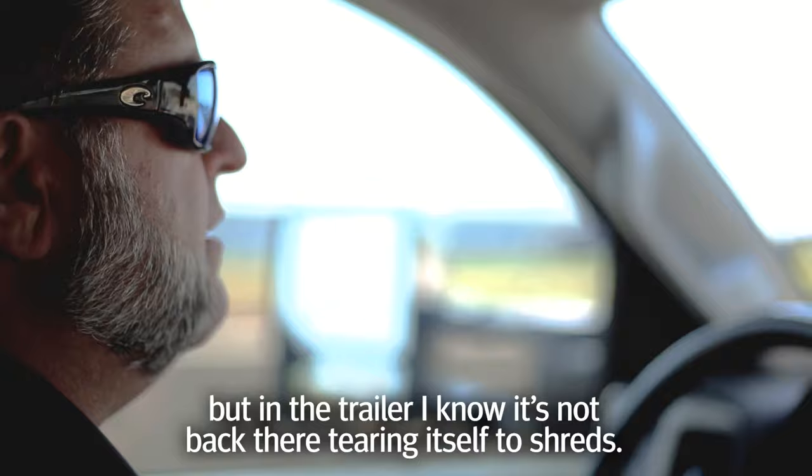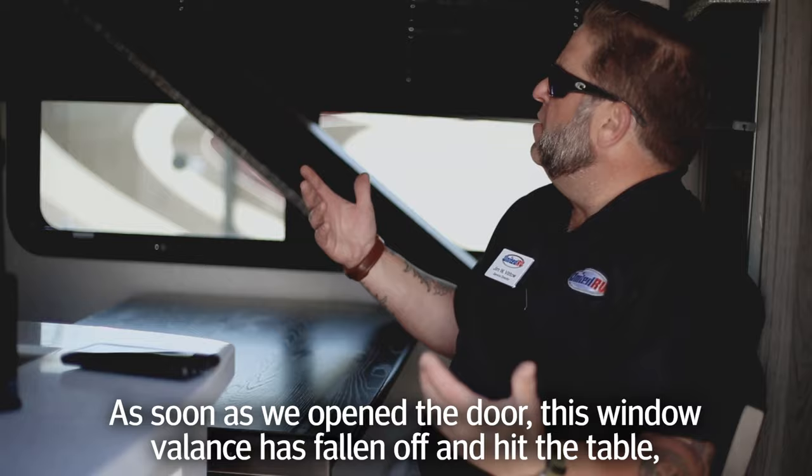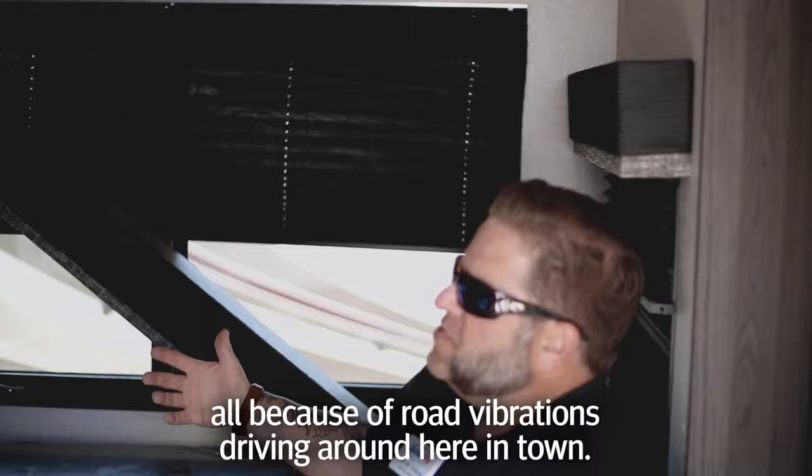Traditional driving on the freeway — we'd been gone about 15 to 20 minutes from United RV's dealership down into Hurst and back to the dealership. As soon as we opened the door, this window valence had fallen off and hit the table, all because of road vibrations driving around here in town.